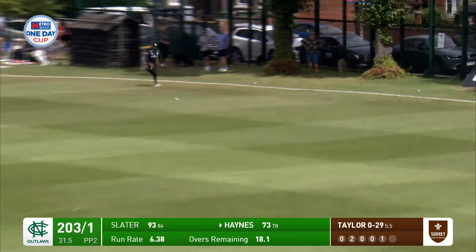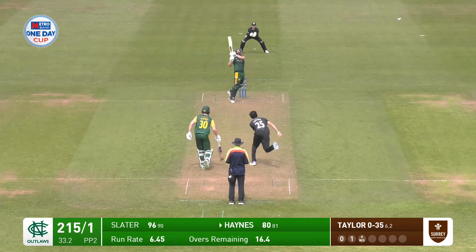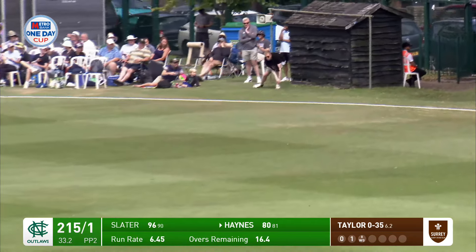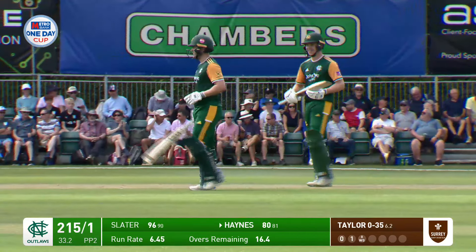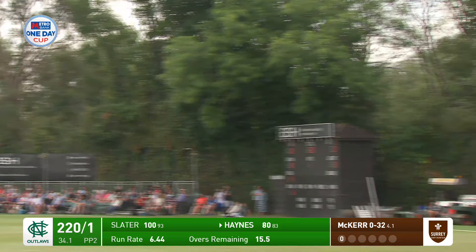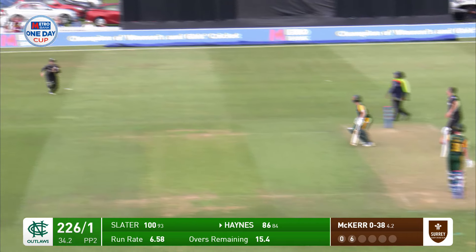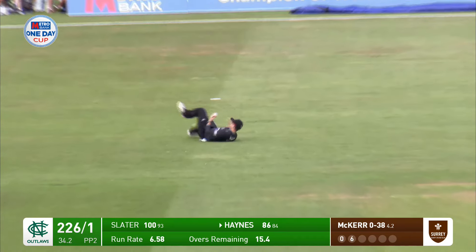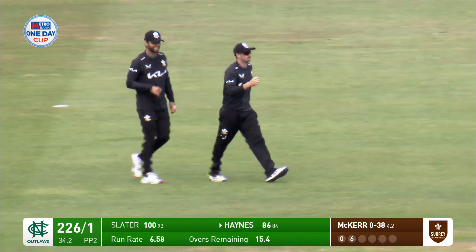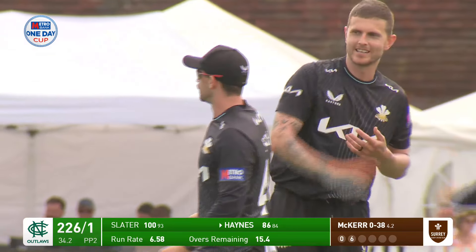Pulled between the two fielders in the deep — really good placement from Haynes. Cut over backward point, that'll be four. Wow, that's gone massive, that's gone absolutely miles. Bit shorter out. Looking to go big again, McCur dragged his length back.